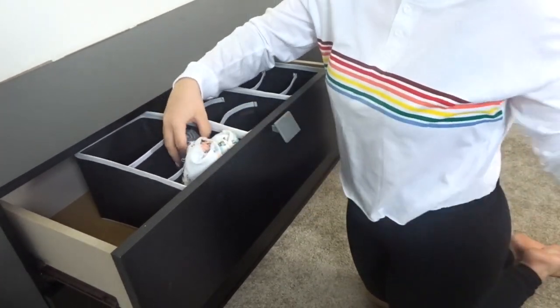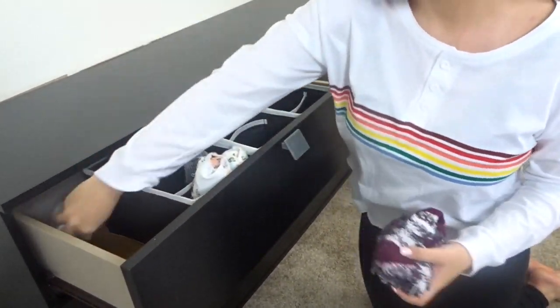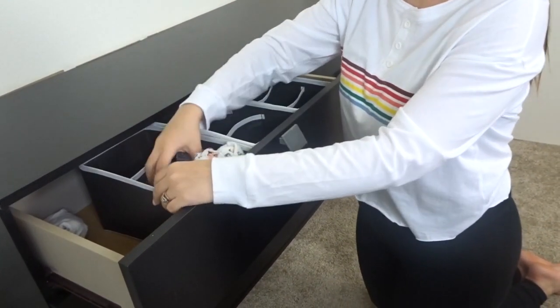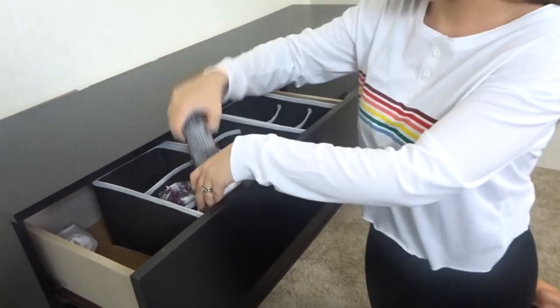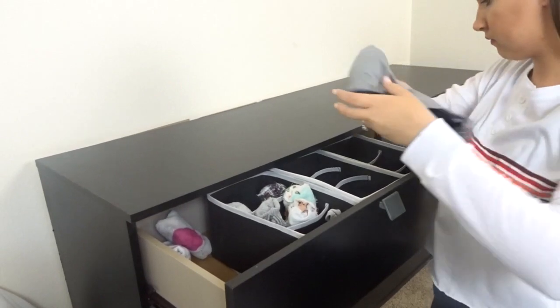On the top I'm putting all my socks, underwear, and bras, and I'm just using one organizer for each. So one organizer has all my socks, one has all my bras, one has all my underwear, and this system is actually working really well.